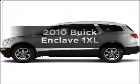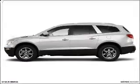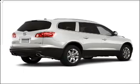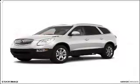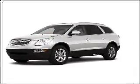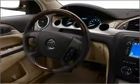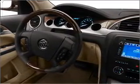Presenting the 2010 Buick Enclave. Travel the roads in style and comfort in this great vehicle, with a solid six-cylinder engine connected to a smooth shifting six-speed automatic transmission. Stand out from the crowd with premium wheels. You will appreciate the safety feature of anti-lock brakes.